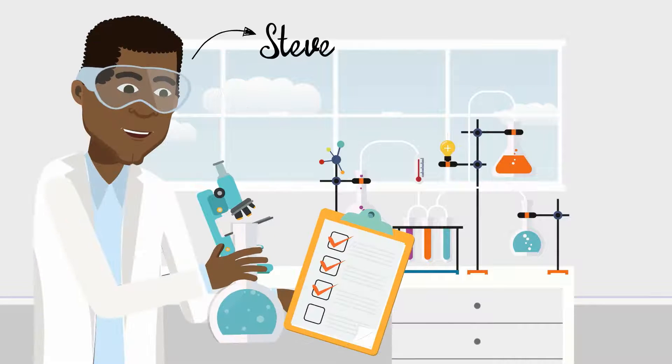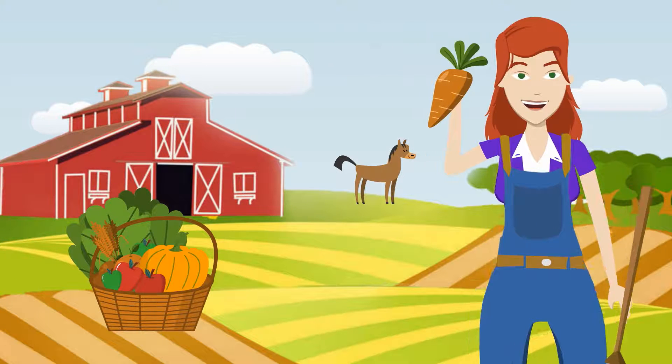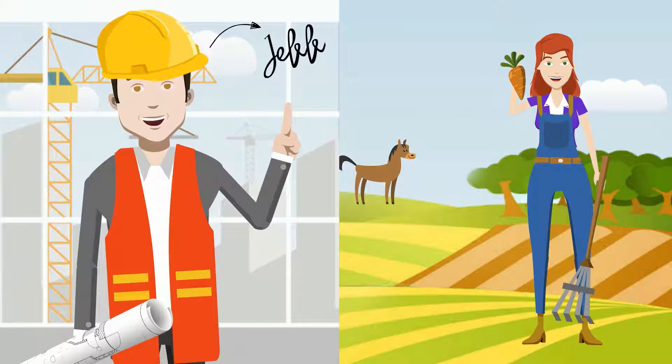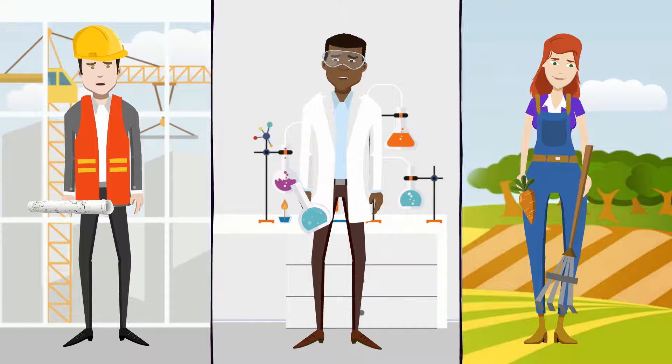This is Steve. He's a biotech researcher. This is Ellen. She's a farmer. And this is Jeff. He's a construction worker. Despite working in different fields, they all face the same problem.